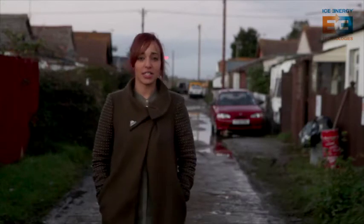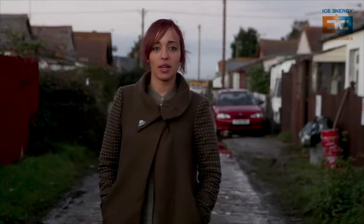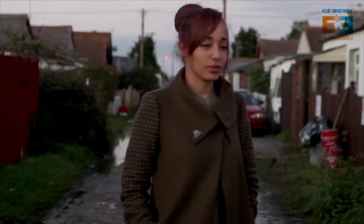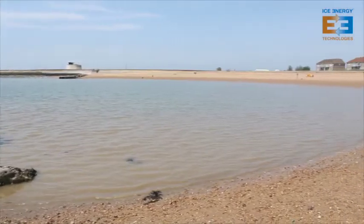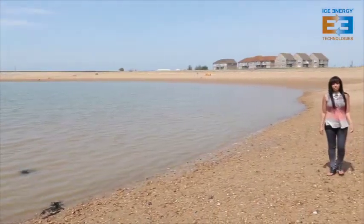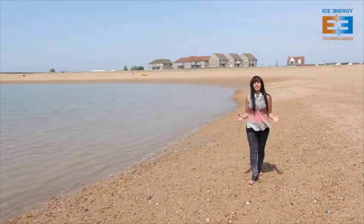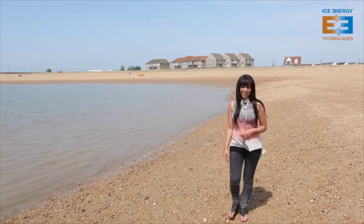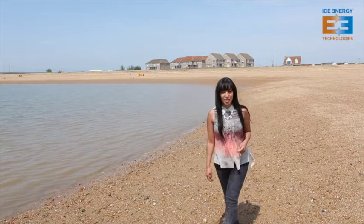The houses in this estate were originally built as holiday homes. Six months have passed and I'm back in Jaywick — the weather's slightly better — to find out how the work's getting on and revisit some of the people here.